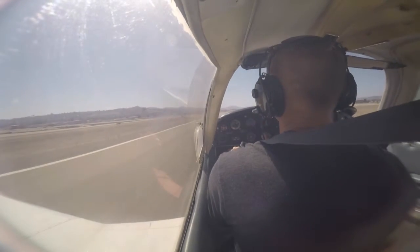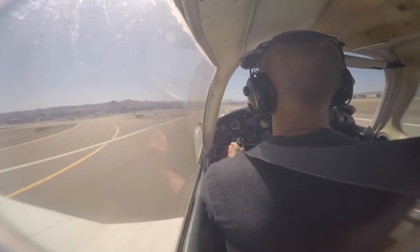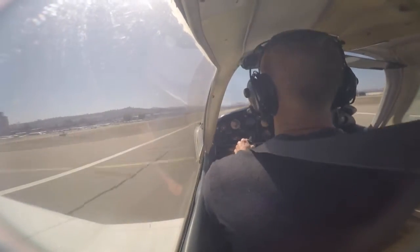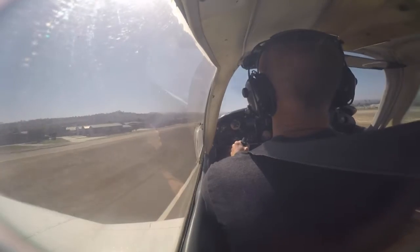517, are we now number one? Starby 517 affirmative, number one. 517. Cessna 73 Zulu, traffic in left crosswind to downwind, a Cessna, report the traffic in sight.